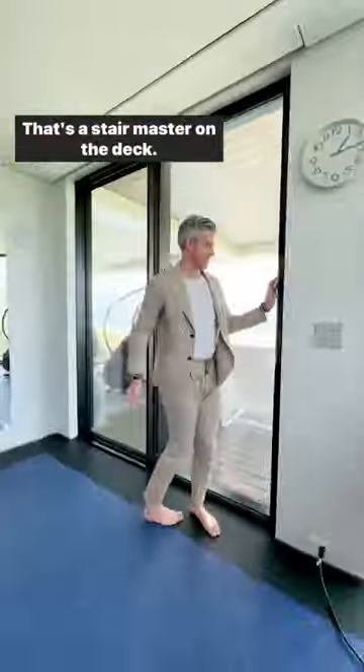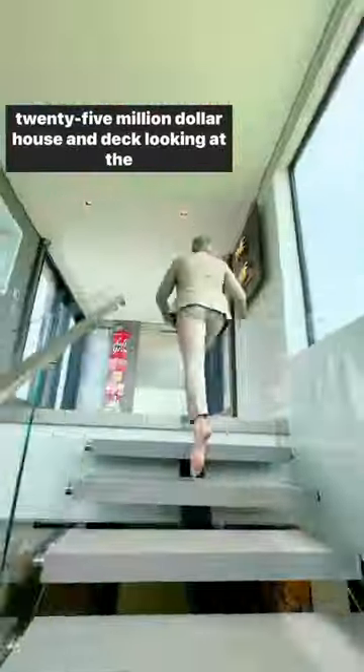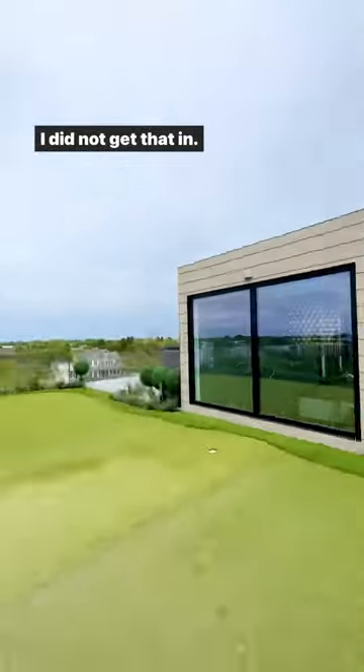That's a Stairmaster on the deck, so you can do your Stairmaster on your $125 million house deck looking at the ocean. The roof deck — these amenities are insane. Putting green on the roof. I did not get that in.